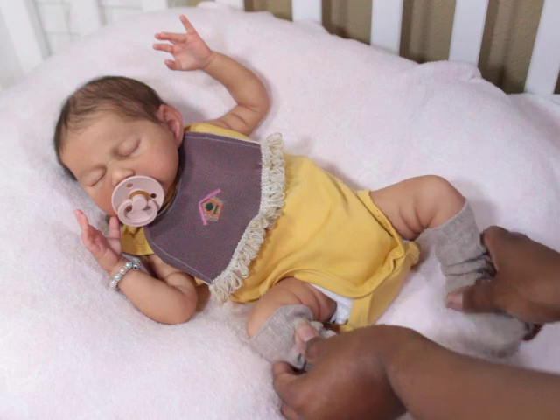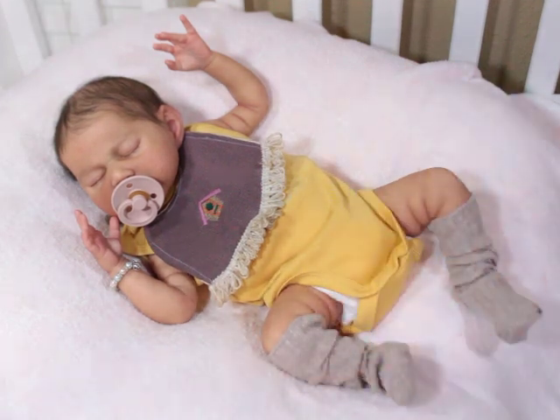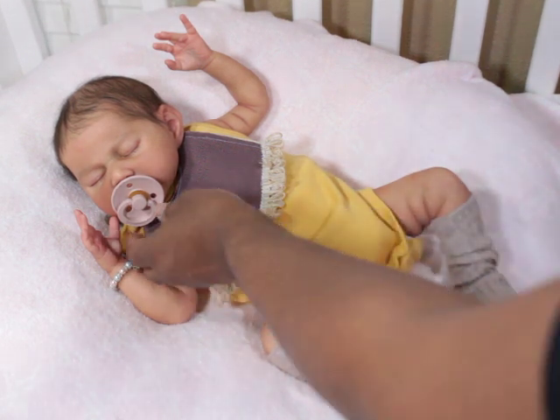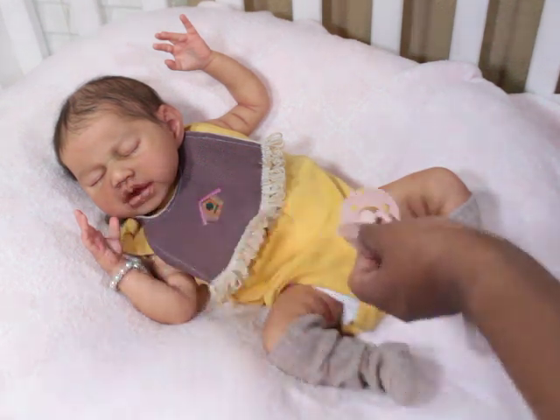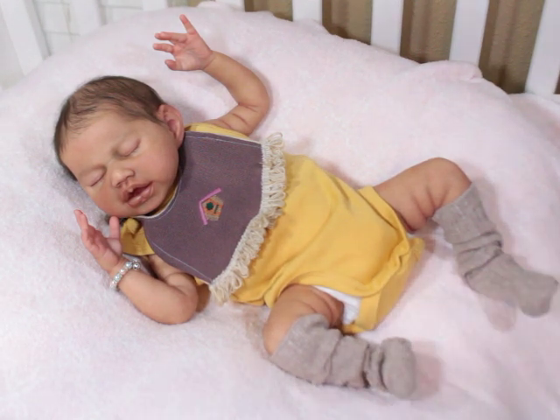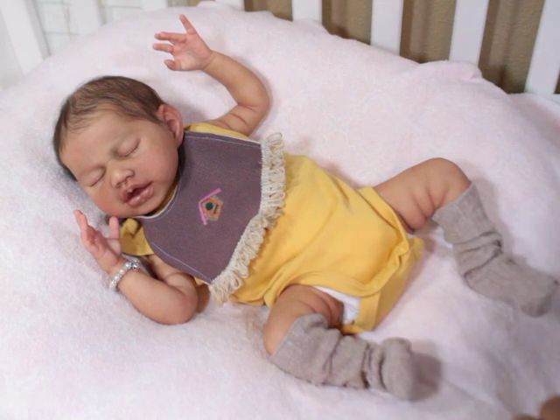I've gotten to the point where I don't change my babies daily, and that's probably why I like to have multiple babies. When you have multiple babies you can switch around and you don't have to keep changing the same baby over and over again. And here's that famous bottle, guys, if that makes your heart sing.